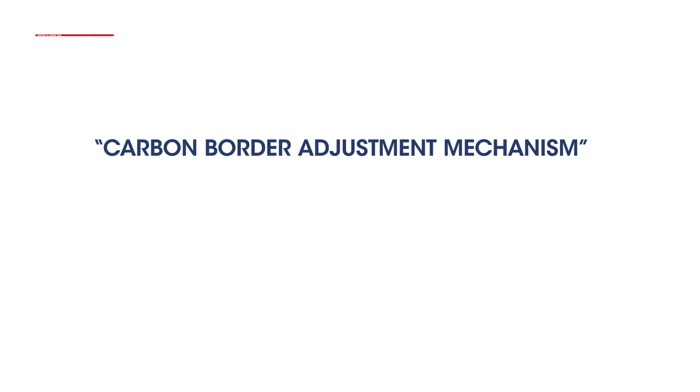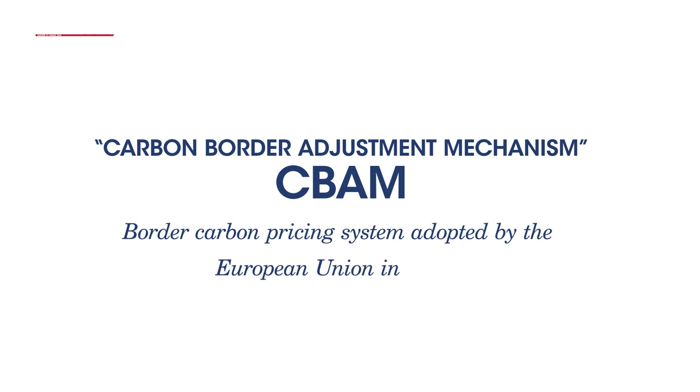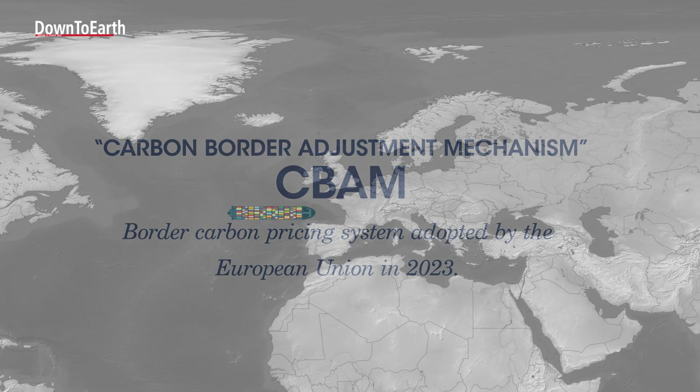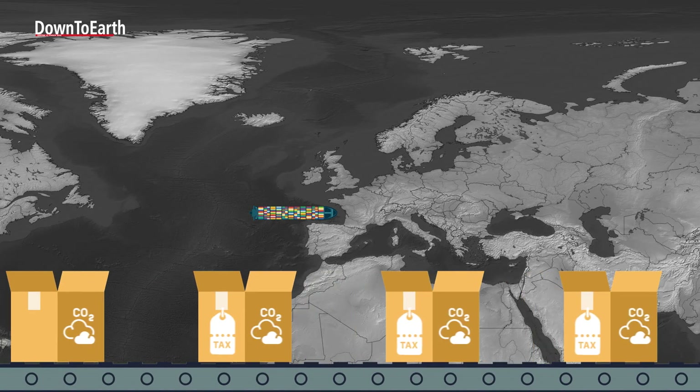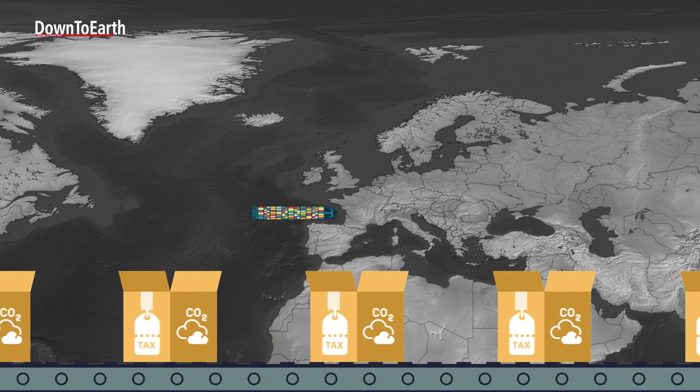The Carbon Border Adjustment Mechanism, or CBAM, is a border carbon pricing system adopted by the European Union in 2023. In simple terms, it places a price on imported goods based on the greenhouse gas emissions produced during their manufacture. The objective is to ensure a level playing field by applying the carbon cost to imports when a similar carbon pricing mechanism exists within the EU through its domestic carbon market, the EU ETS.